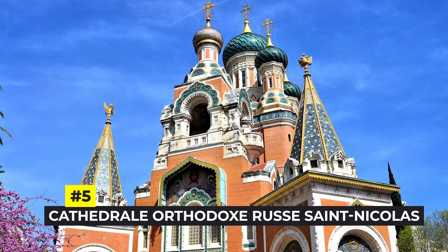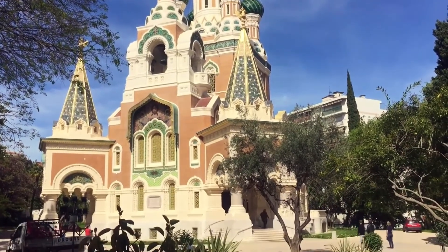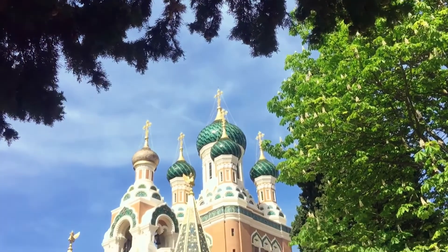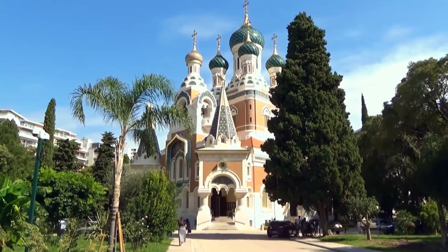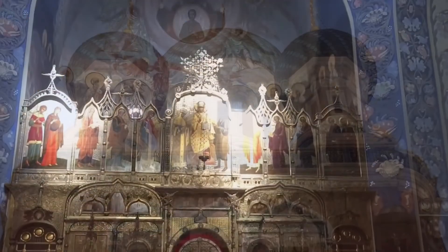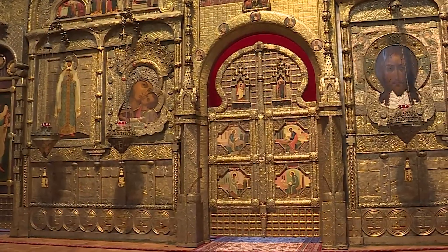Number 5: Cathédrale Orthodoxe Russe Saint-Nicolas. The Cathédrale Orthodoxe Russe Saint-Nicolas, built in 1912 by Tsar Nicholas, is regarded as one of the most stunning Orthodox cathedrals outside of Russia. To meet the religious requirements of the expanding Russian population in the city, Tsar Nicholas II, the tragic head of the Romanov family, ordered its construction in the early 20th century. From its location on the appropriately named Avenue Nicholas II, the church's onion domes, vibrant colors, and intricate embellishments are difficult to miss. The interior, built in Muscovite architecture and lavishly decorated, resembles a jewel box because of its decorative icons, paintings, and gilded iconostasis.